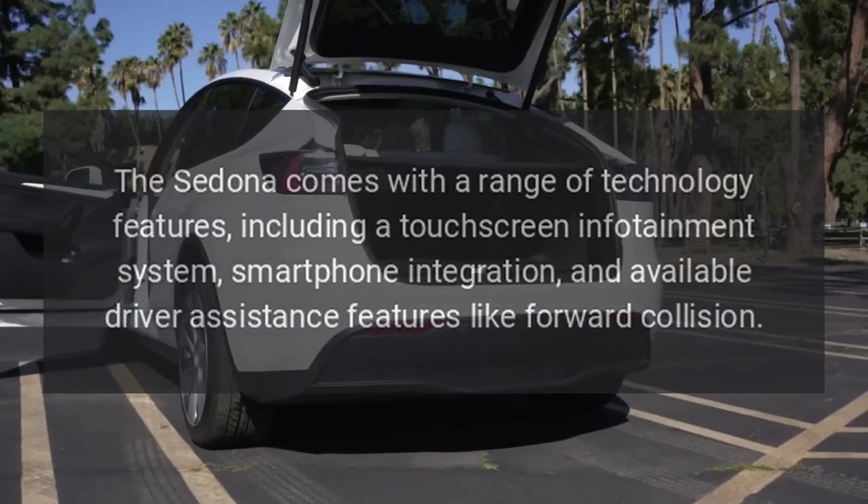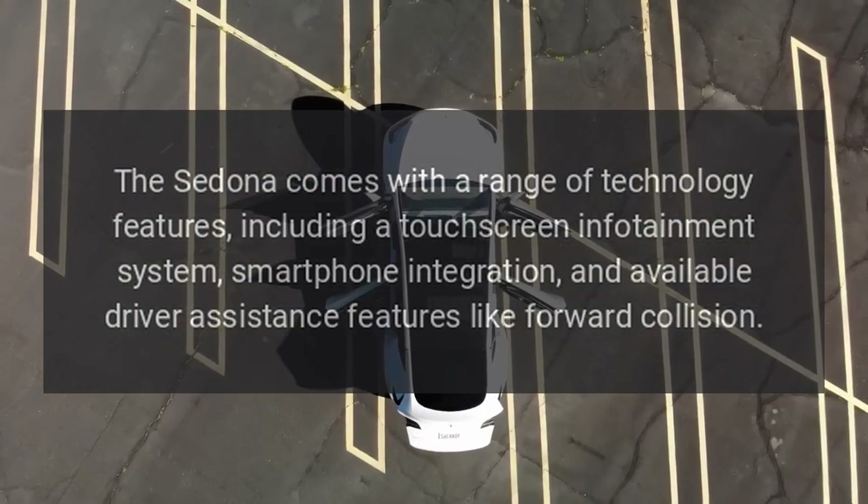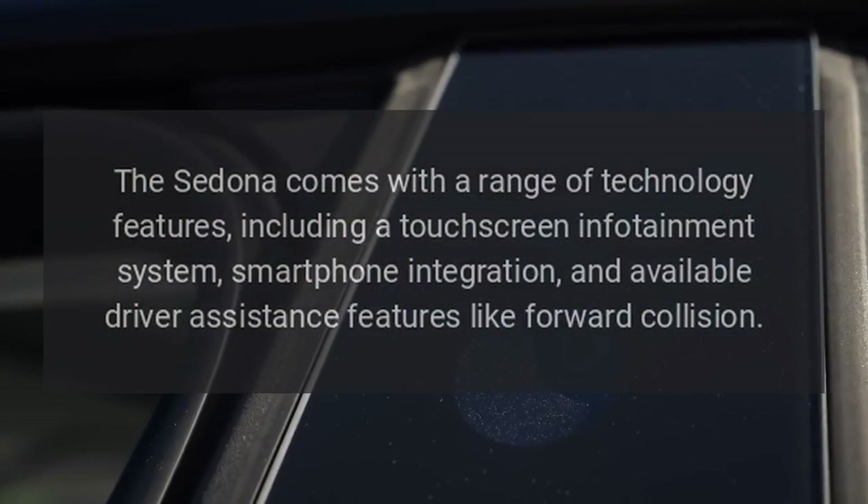Technology. The Sedona comes with a range of technology features, including a touchscreen infotainment system, smartphone integration, and available driver assistance features like forward collision warning.